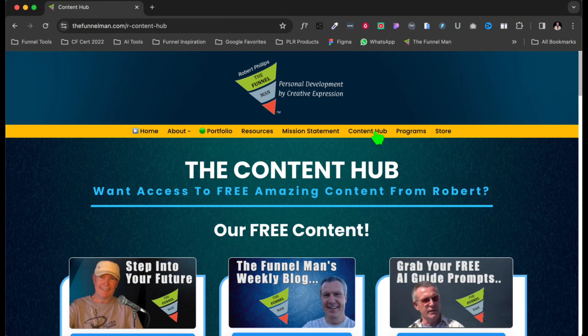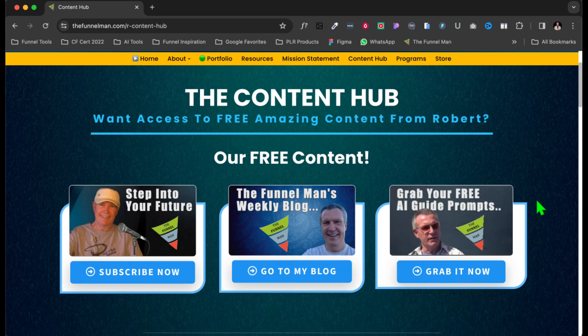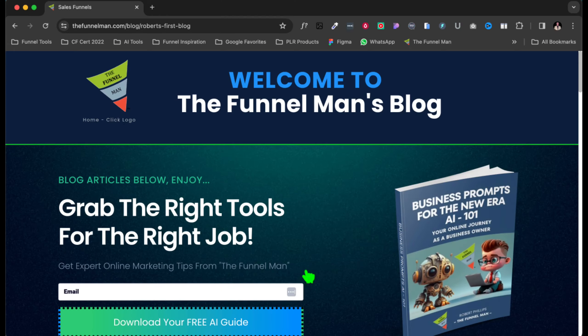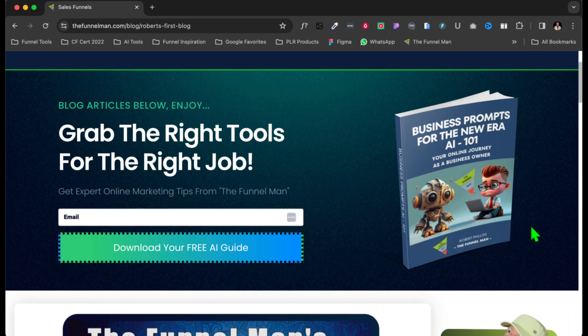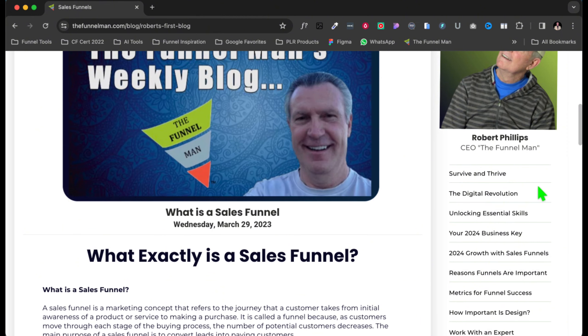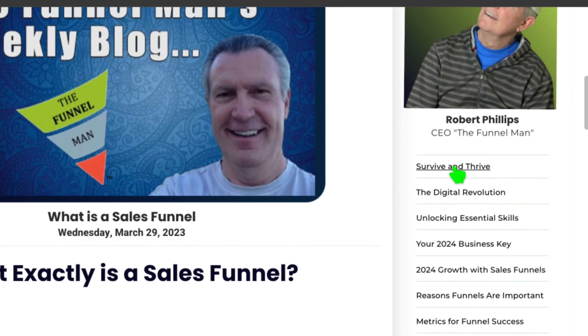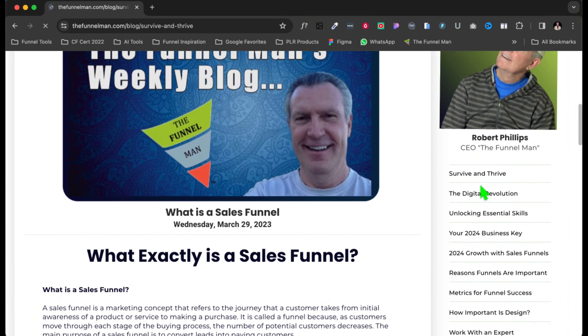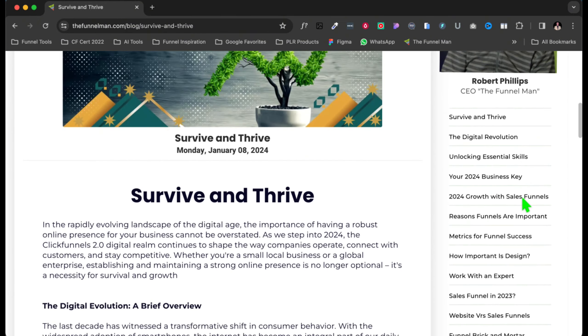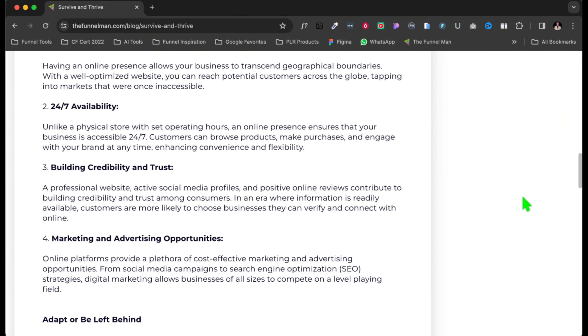Now let's go to Mission Statement — you can see that. I've got a few testimonials on my Mission Statement page. Go here to Content Help. Remember, I said you can even sell your courses and all kinds of stuff. I even have my blog on here — if you click on Blog, it'll go to my blog.